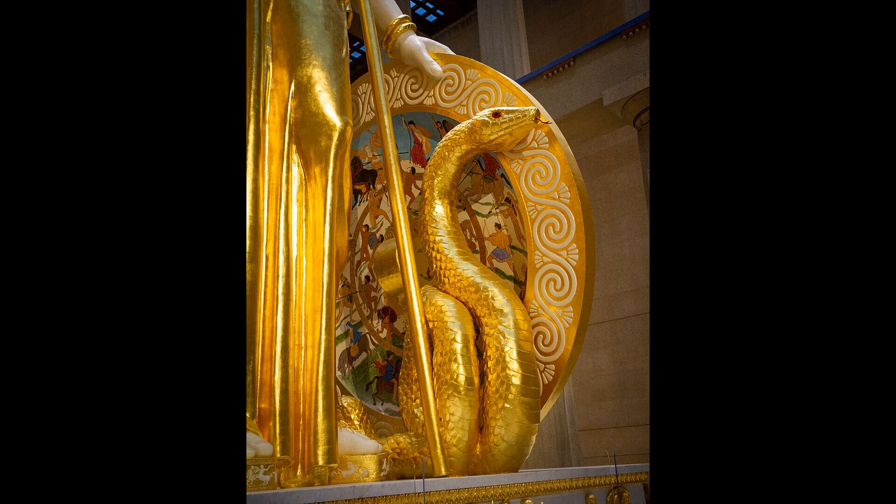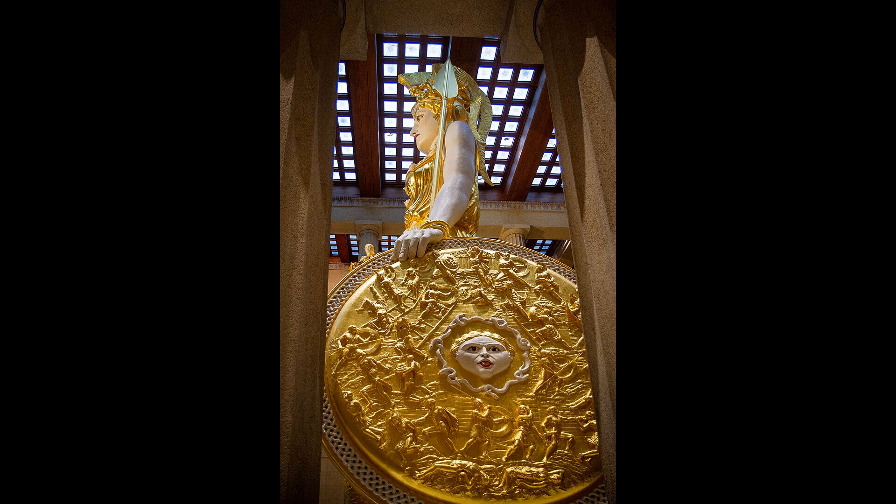The statue was lost at an unknown date sometime in the first millennium. Several replicas and works were inspired by the original.